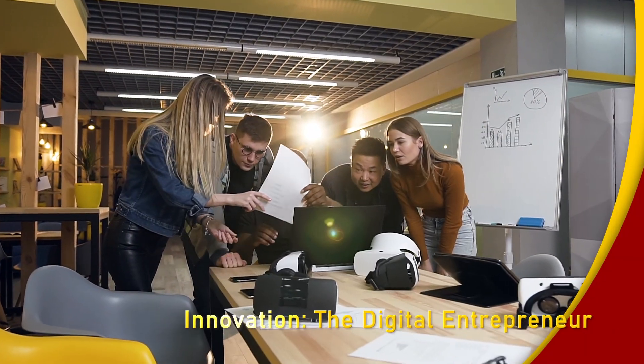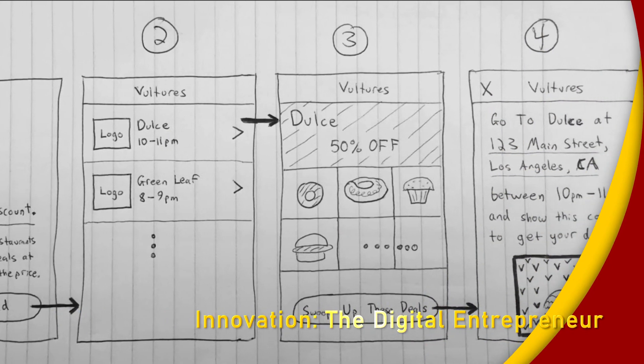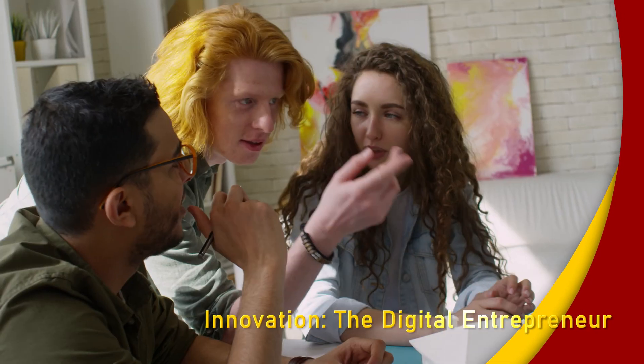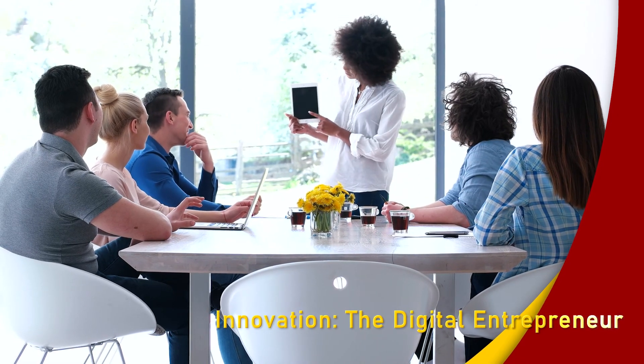Enhance your marketing and business skills by learning the development processes and project management methodologies used by startups and tech companies. That puts you in the front line of new products and innovation. Where will your entrepreneurial imagination take you?